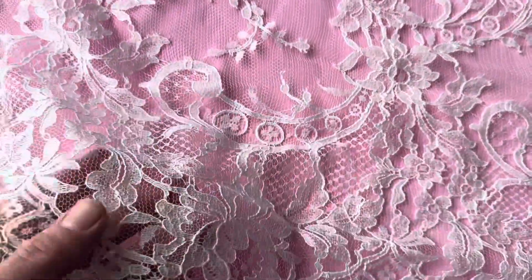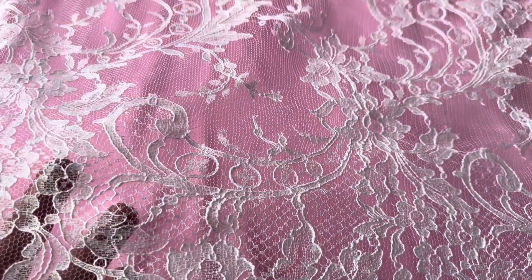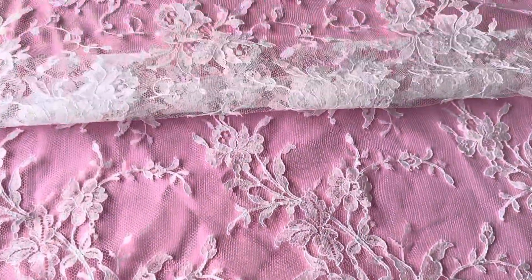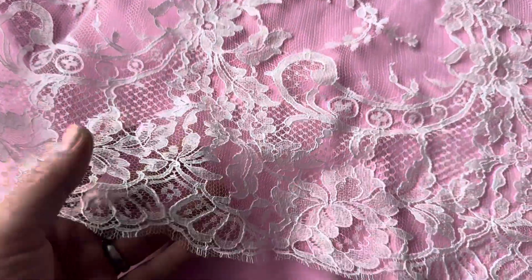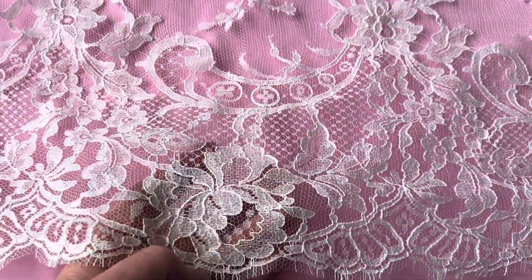Good afternoon from Bridal Fabrics. This is a beautiful Chantilly lace called Ditzy. We offer this family of designs in a large range of different widths, so have a look at Kate.